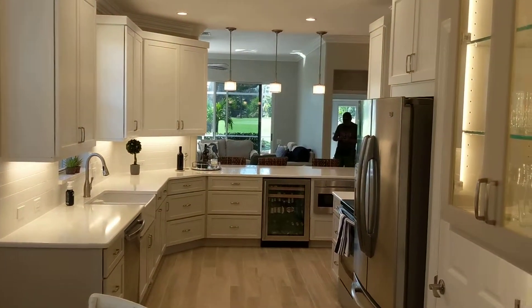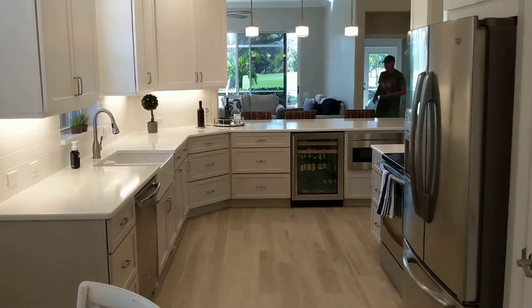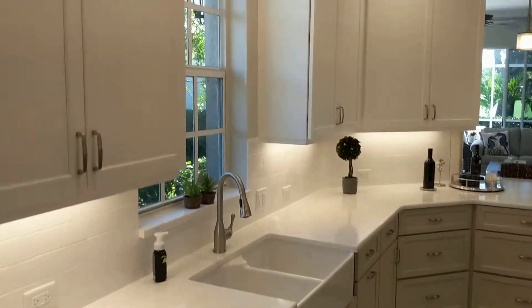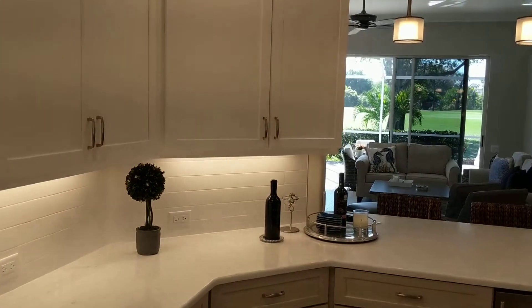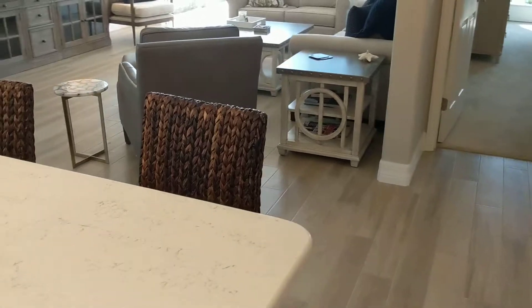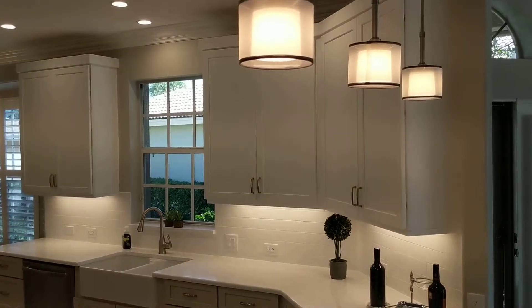We redid this kitchen. We did some work throughout the apartment — new moldings, new paint. We did the crown molding in here, all this cabinetry. The white shaker is still really popular. We got the quartz countertop in here. Nice pendant lighting.